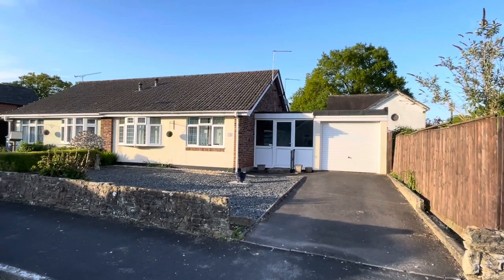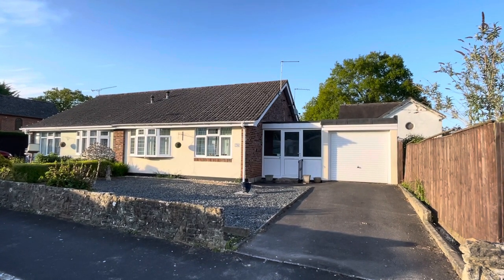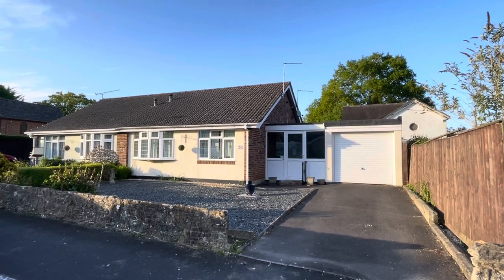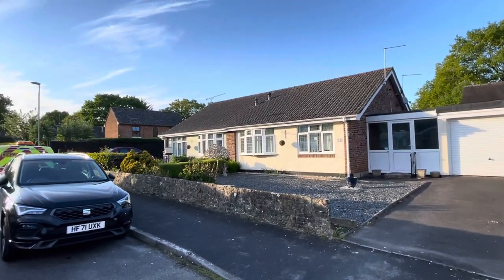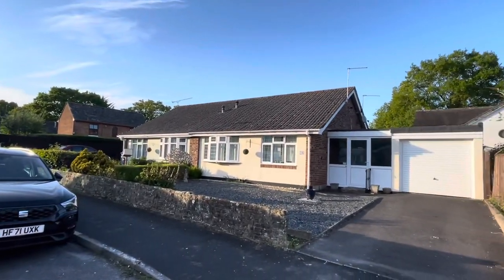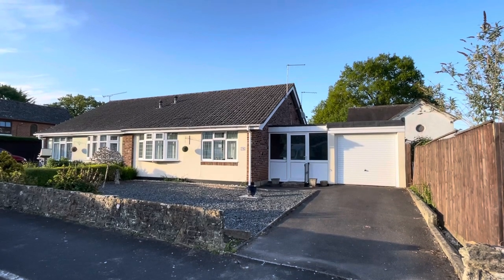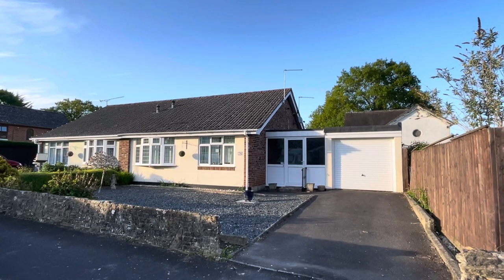Hello and welcome back to Dorset Property TV where today you find us in St George's Drive, BH22, in Ferndown in Dorset on the south coast of England. We have a deceptively spacious and extended two-bedroom semi-detached bungalow, quietly situated within this no-through road — a well-established location quietly positioned yet within very close proximity of Ferndown town centre, within walking distance. There is potential to extend this property, and it also benefits from a conservatory to the rear.